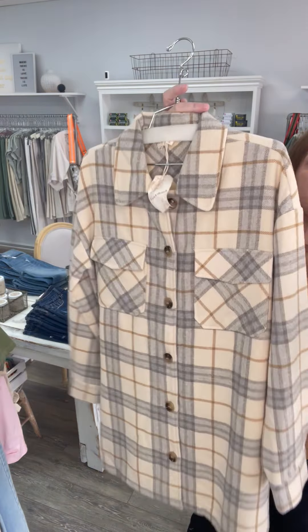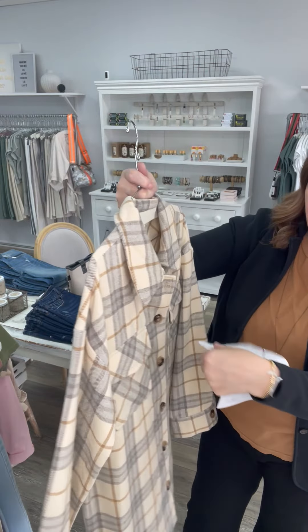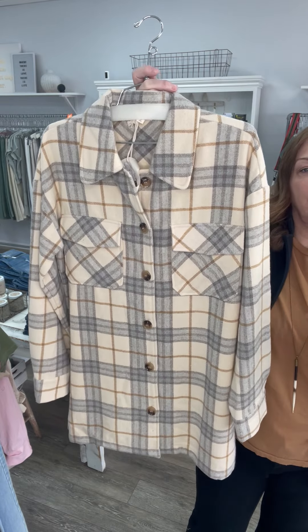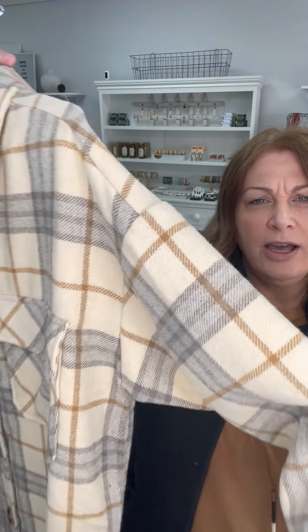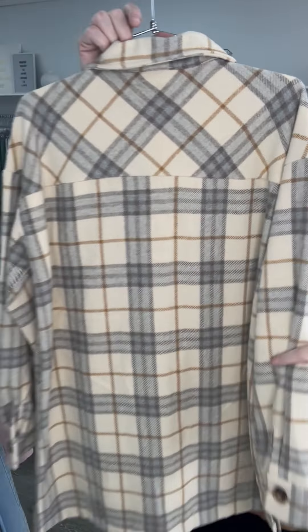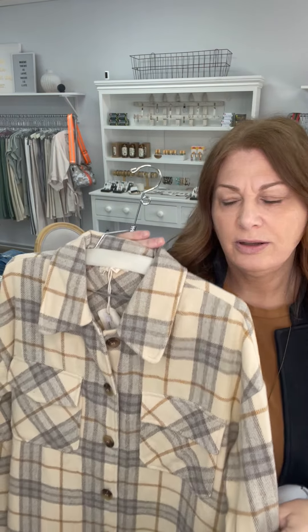And this last piece, which is a shacket — I have two larges left, our spring shacket. These were 84 and now they're 25. The color looks darker on camera but it's really, really light in person. Really great piece.